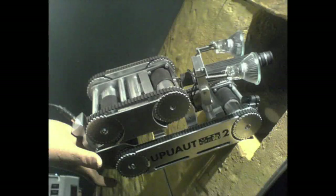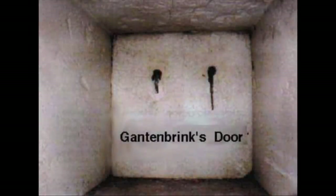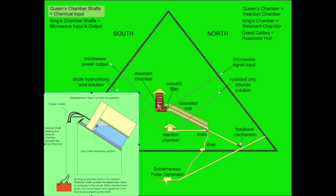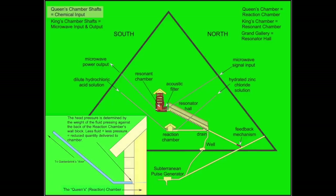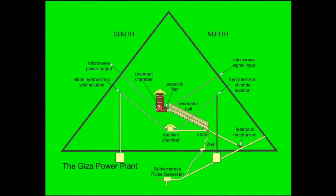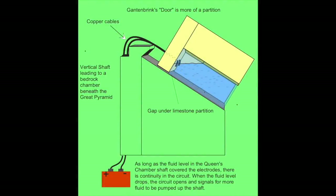In the Giza Power Plant theory, I considered the evidence discovered by Rudolf Gantenbrink in 1993 as critical elements to the theory. The so-called door and the metal fittings protruding through it, I theorized, were installed in order to maintain fluid levels in the shaft, in order to not reduce the head pressure. I described the pins as electrodes that created a closed circuit when the fluid levels rose to cover them, and an open circuit when the fluid levels dropped. An open circuit signaled the need for more fluids to be pumped into the shaft, and I theorized that an inlet shaft through which the fluids were pumped was located somewhere behind the door and led to a subterranean chamber where the means to elevate the fluid to the necessary levels existed.